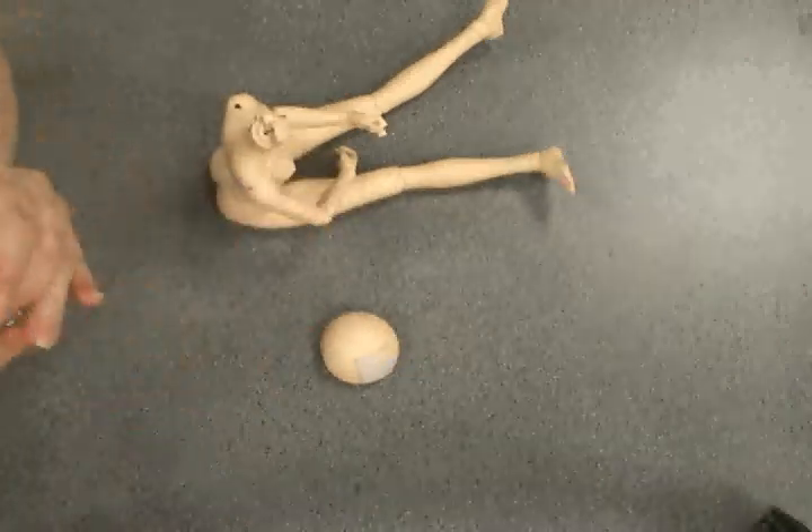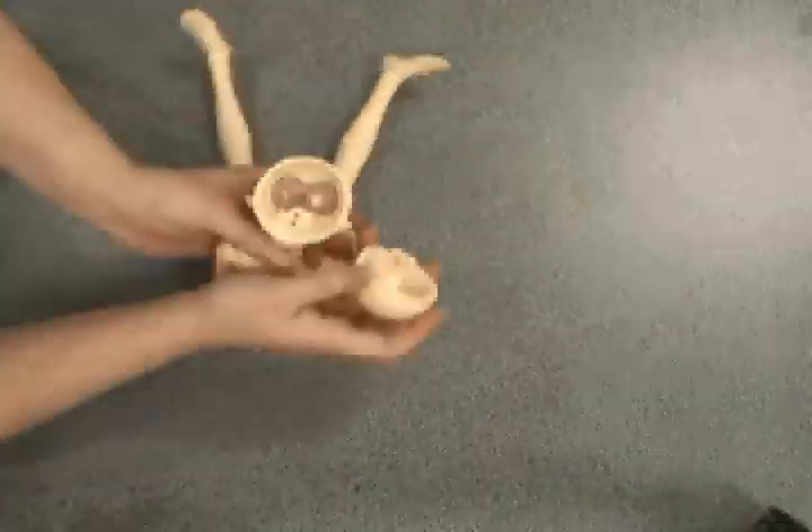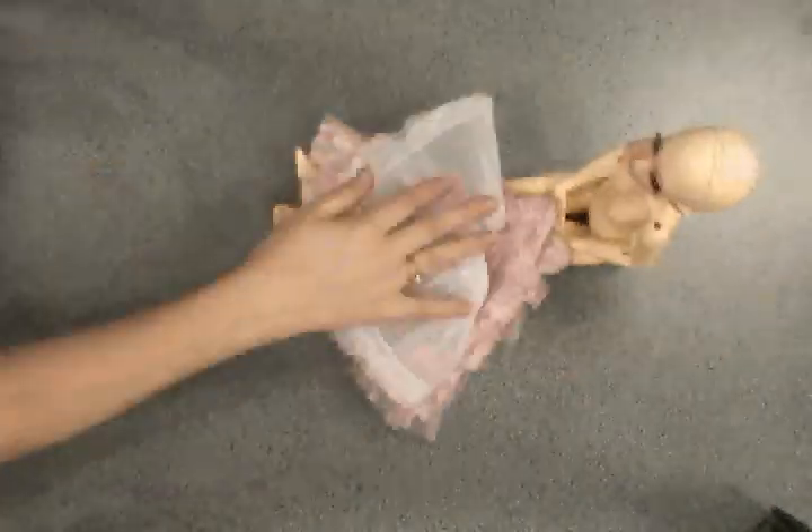The majority of doll companies do gender their dolls, so all boys and girls have their respective private parts. There are actually very few companies that create asexual bodies, and they are really quite hard to find.